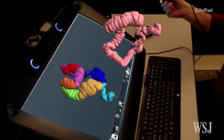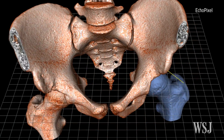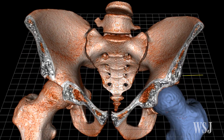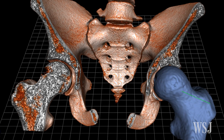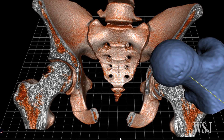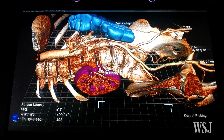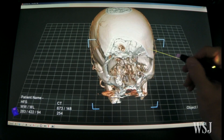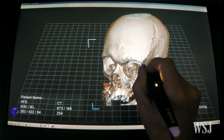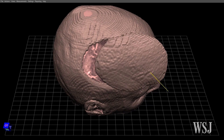The medical imaging industry is about to get a lot more real. New technologies coming to some hospitals and medical schools will allow doctors not only to see three-dimensional pictures, but to interact with them as if they were real. Using devices such as virtual reality viewers as well as styluses or other hardware that provide tactile feedback, doctors will be able to take a tour of a patient's brain and even cut into virtual tissue.